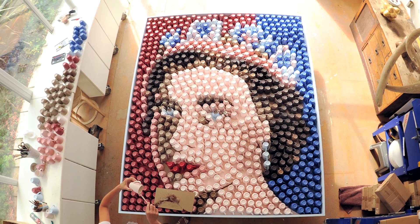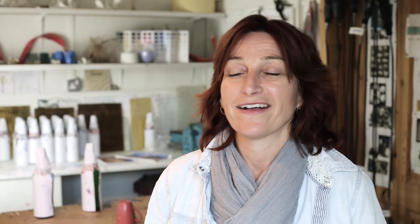Here's my giant mugshot portrait. On the 9th of September 2015, Queen Elizabeth will become the longest reigning monarch in British history. Congratulations, Your Majesty.